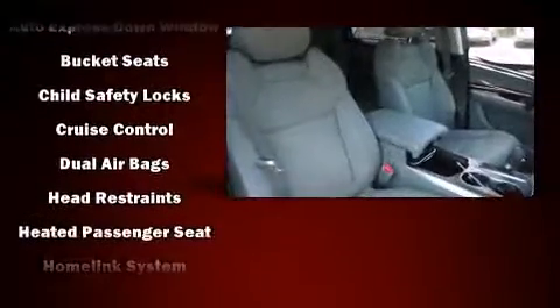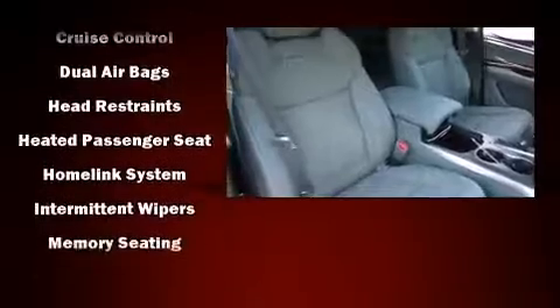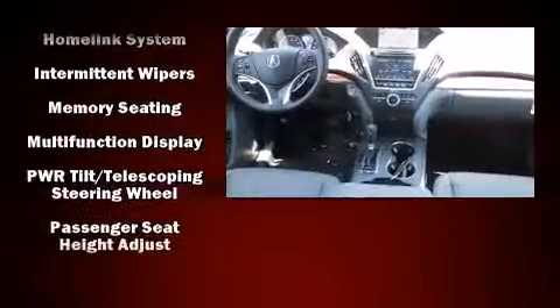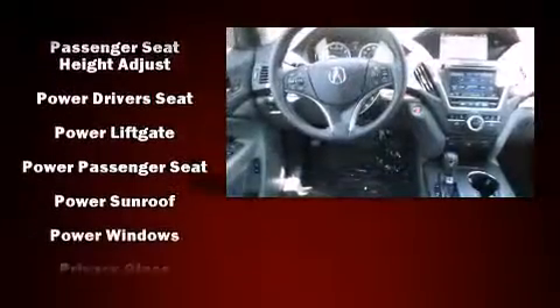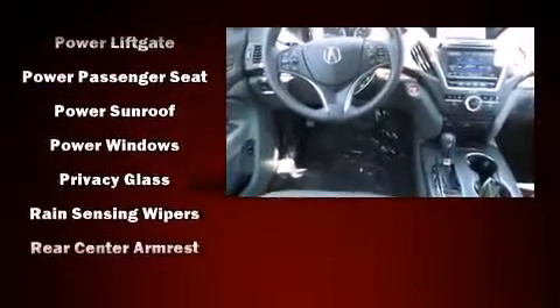Acura prioritized comfort and style by including heated and ventilated seats, power moonroof, and much more. Everything is where it ought to be, from the dashboard controls to the door locks and window controls.